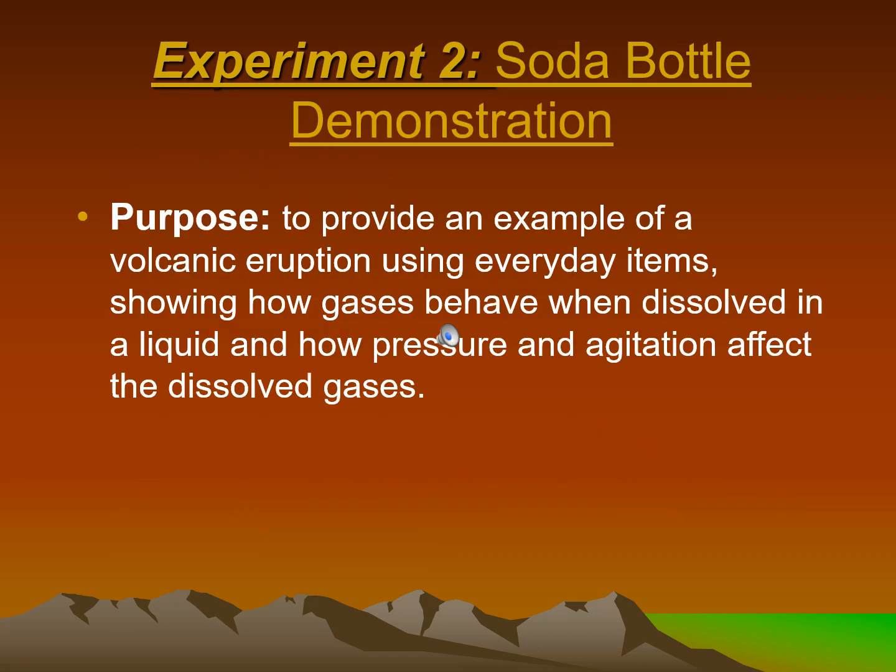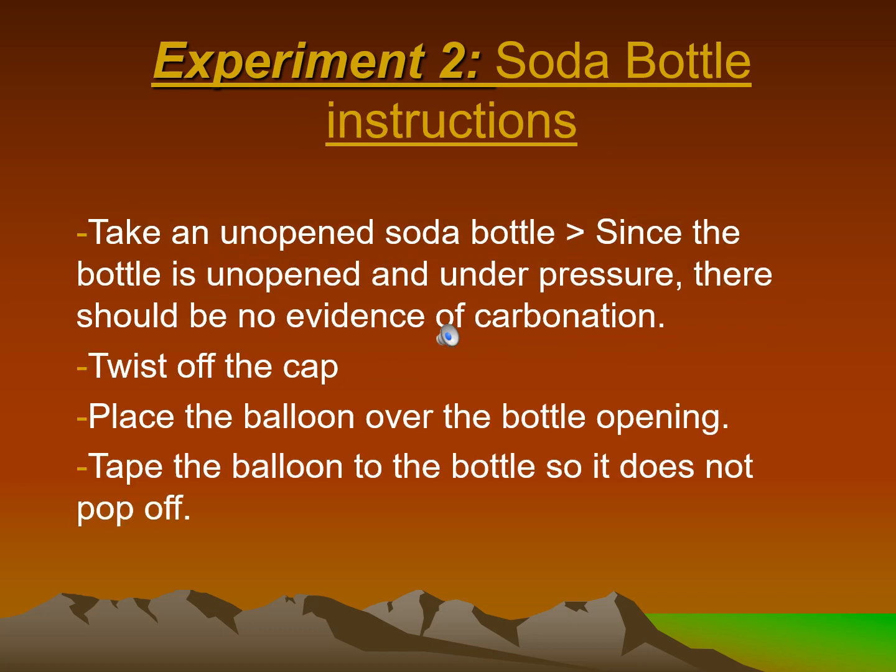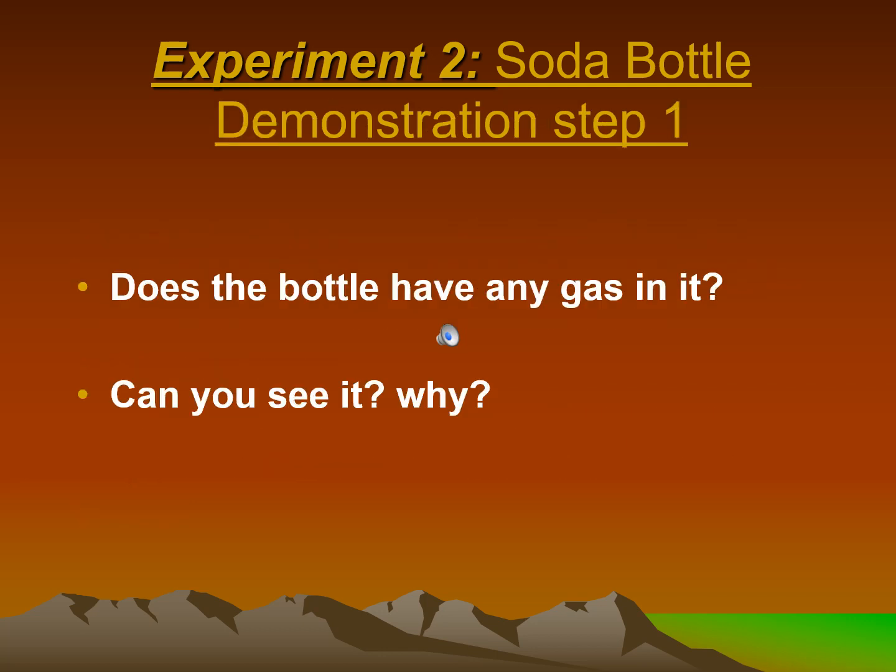Experiment 2 — Soda bottle demonstration. Purpose: to provide an example of a volcanic eruption using everyday items, showing how gases behave when dissolved in a liquid and how pressure and agitation affect the dissolved gases. Instructions: take an unopened soda bottle. Since the bottle is unopened and under pressure, there should be no evidence of carbonation. Twist off the cap, place the balloon over the bottle opening, and tape the balloon to the bottle so it does not pop off.